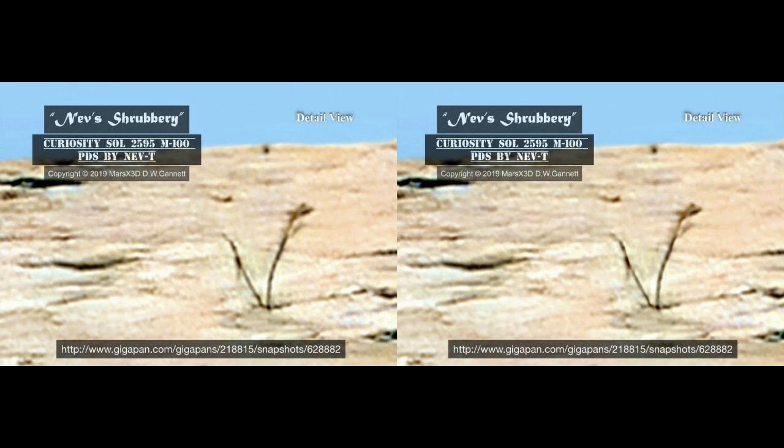At first I thought these might just be cracks in the surface rock, except for two things. As I began analyzing the planes, the lighting, and the shadows during the 3D process, it seemed apparent to me that this was a freestanding object. Of course I could be wrong, and if I am, Nev owes me a steak dinner. The second and certainly more convincing thing is that you'll see another find right after this one that has virtually identical plant life, but in great abundance. Rather than making up your mind one way or the other, let's move on to the next one.